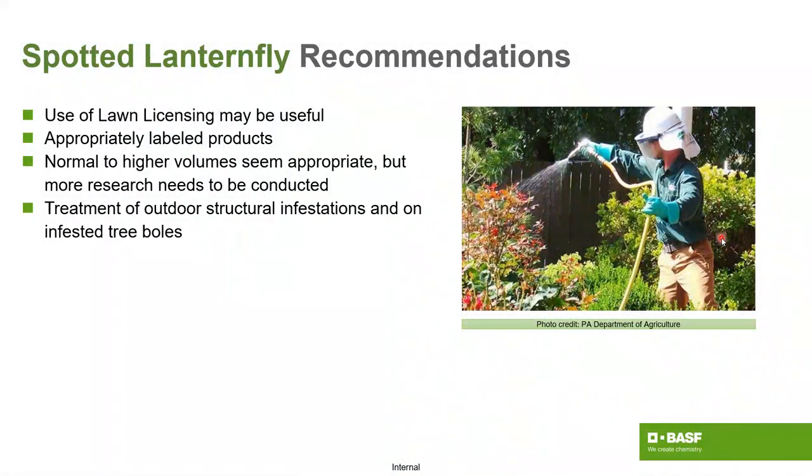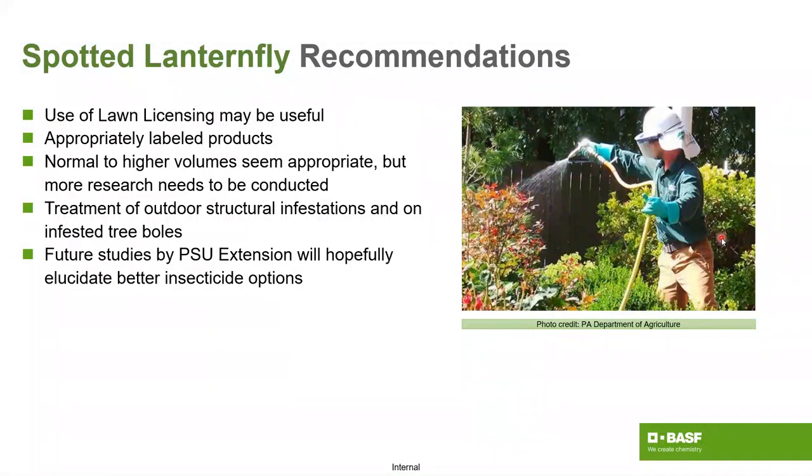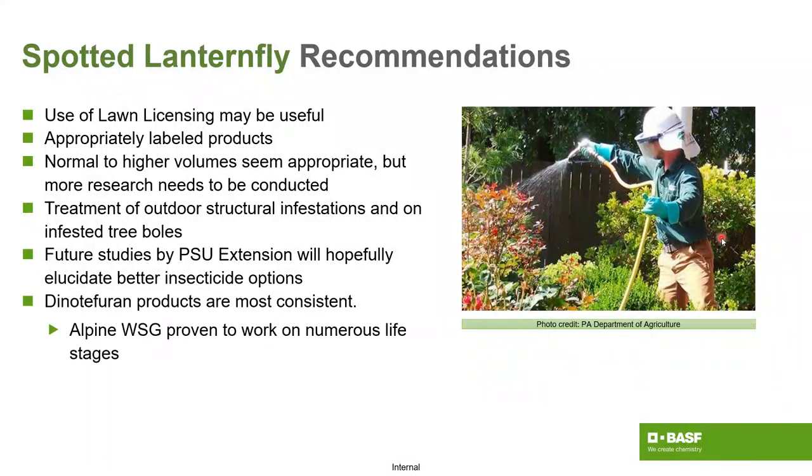Treatment on outdoor structures, and in infested tree bowls — you'll see them on porches and sidings, but more often than not they're going to be a landscape type issue. Hopefully future studies from Penn State and Virginia Tech — which is also looking at it from an ornamental and fruit extension use perspective — will provide more data. Penn State is starting to realize that structural pest control is also an avenue that needs close attention.